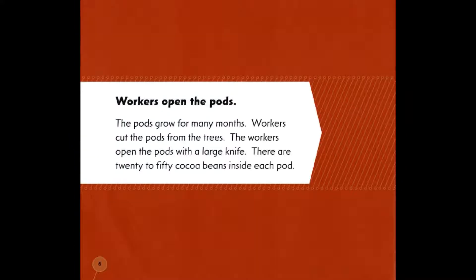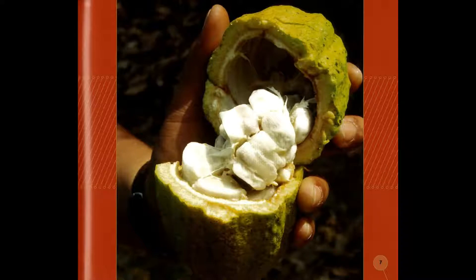Workers open the pods. The pods grow for many months. Workers cut the pods from the trees. The workers open the pods with a large knife. There are 20 to 50 cocoa beans inside each pod.